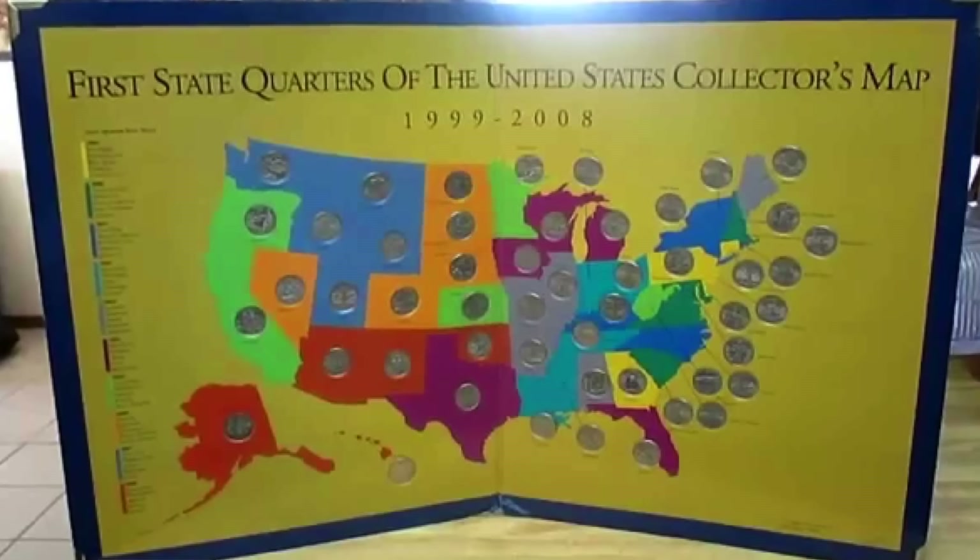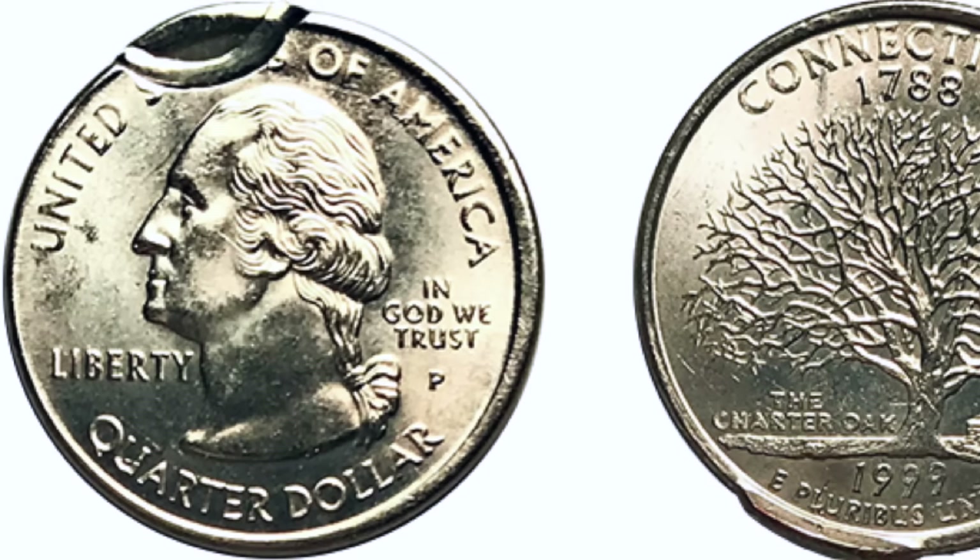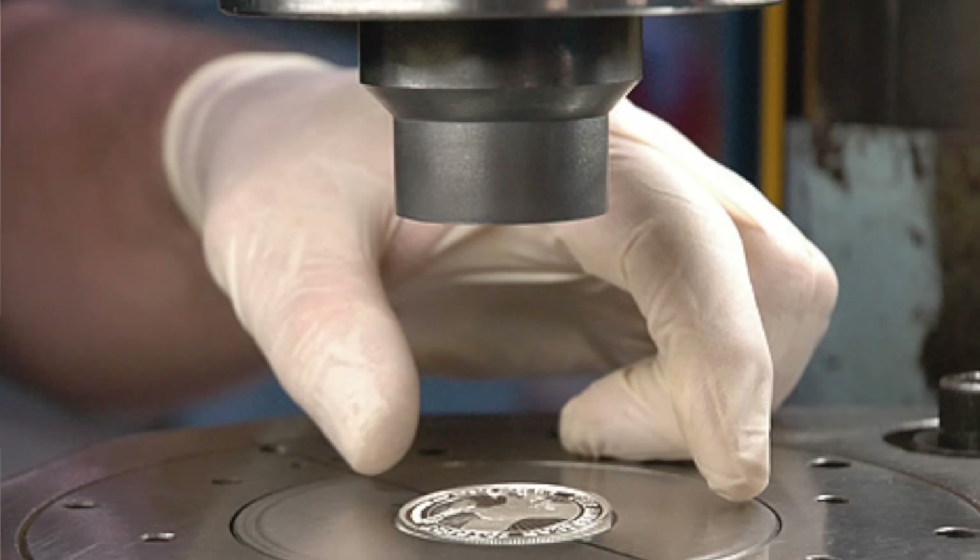We're kicking off this list at number 10 with a relatively recent coin. Many of you may remember collecting state quarters, and maybe you even had a little map to display them in. It's time to dig them up to see if you can find a 1999 Philadelphia Mint Connecticut Broadstruck quarter. Broadstruck refers to the fact that these quarters were not properly lined up on the minting press, which resulted in the error you see right here. While finding one of these may not fund your next trip to Vegas, it will make you $25 richer, as these quarters are worth 100 times face value.